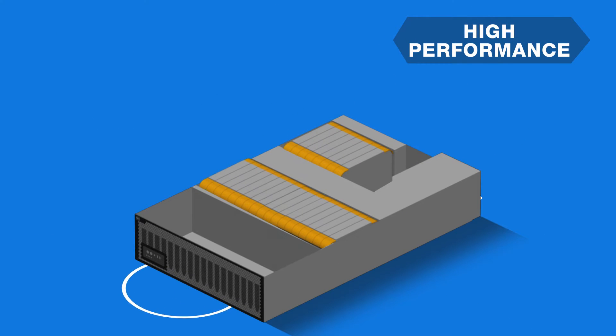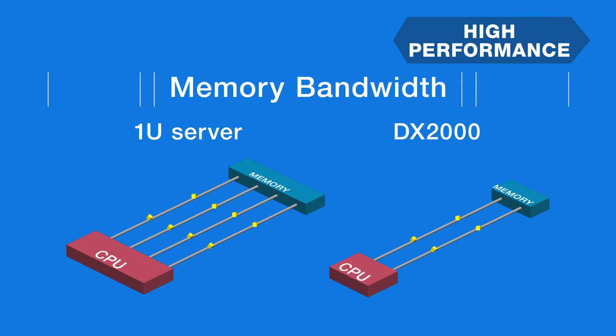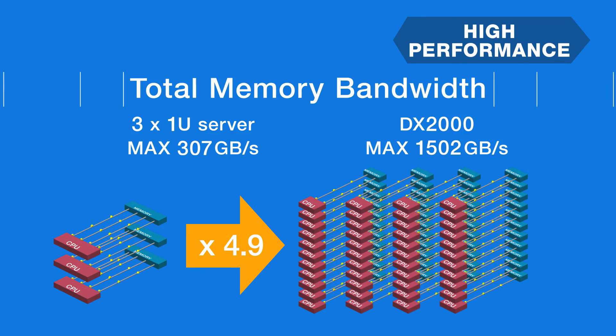Its aggregated memory capacity goes up to 2.8TB. The memory bandwidth becomes 4.9 times wider than traditional Xeon servers in total, meaning the DX2000 can feed more data to the CPU in the same time period. Its architecture is thus ideal for in-memory parallel processing for big data analytics in real time.